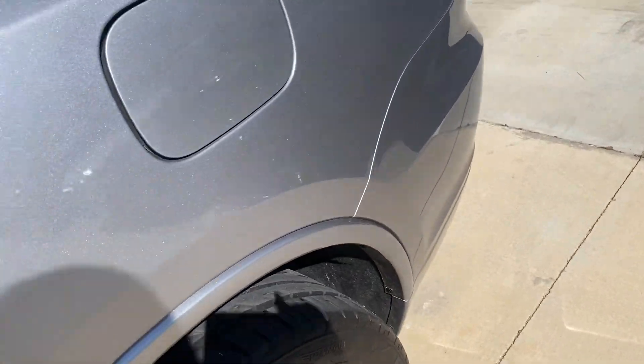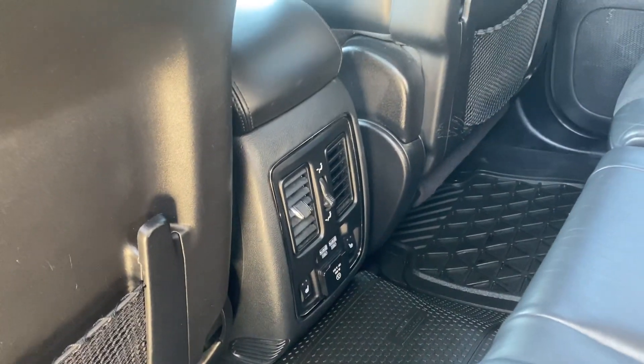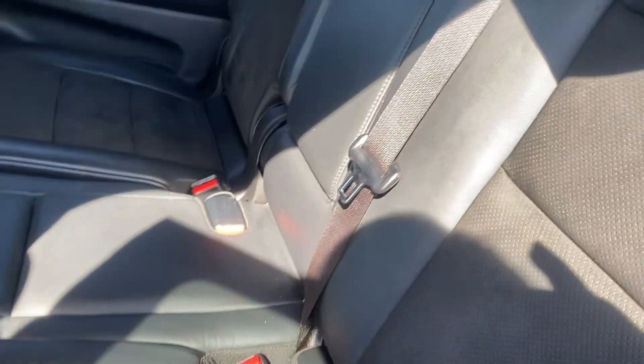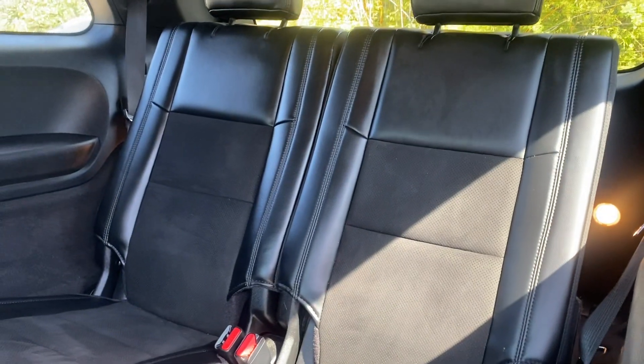Your second row is going to have its own air system, heated seats in the second row, which seats three. And then you also have your third row right here, which has plenty of leg room and seats two.